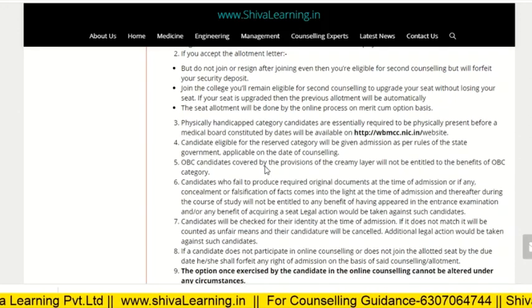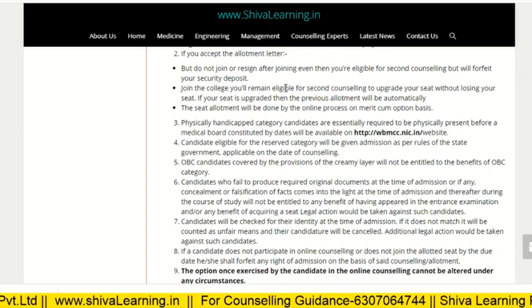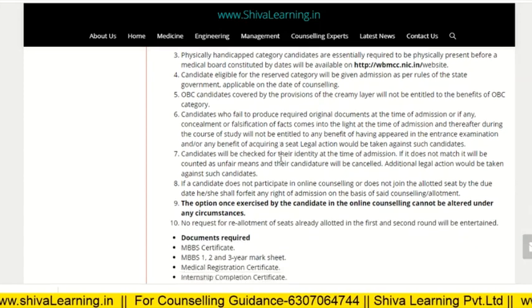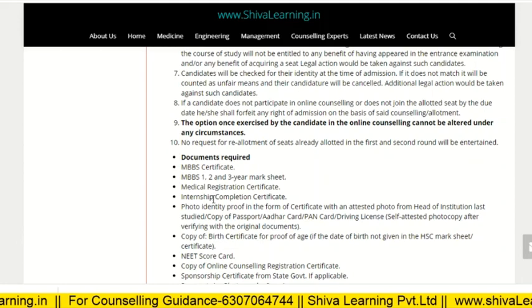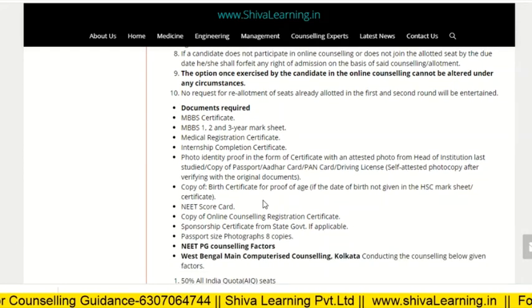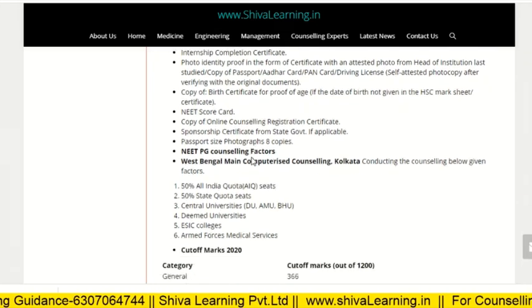After seat allotment, you need to check the basic eligibility criteria on the website. The required documents include: previous certificates, mark sheets for years one, two, and three, medical registration certificate, internship completion certificate, and the NEET score card. These are the documents required at the time of admission.